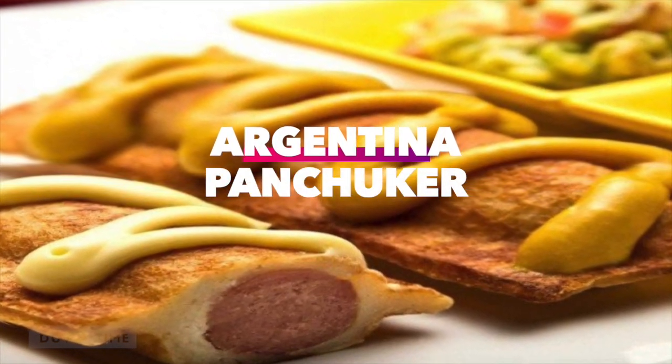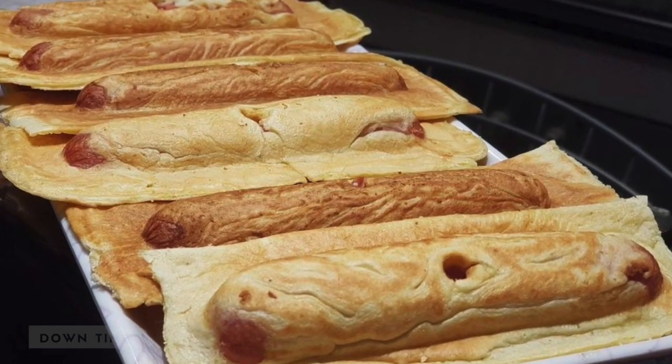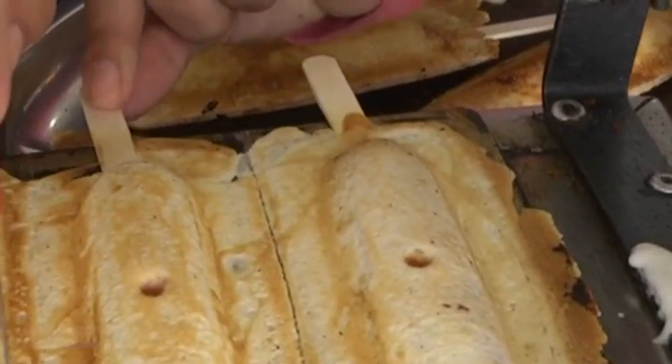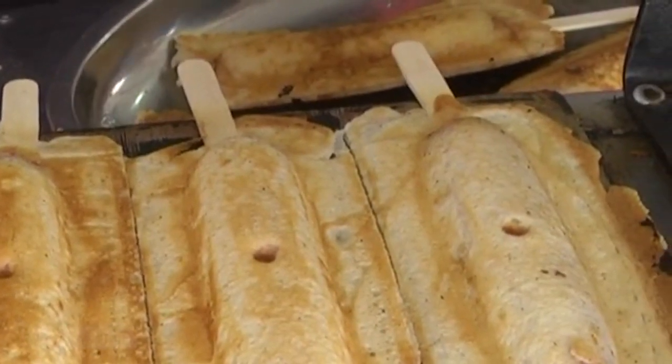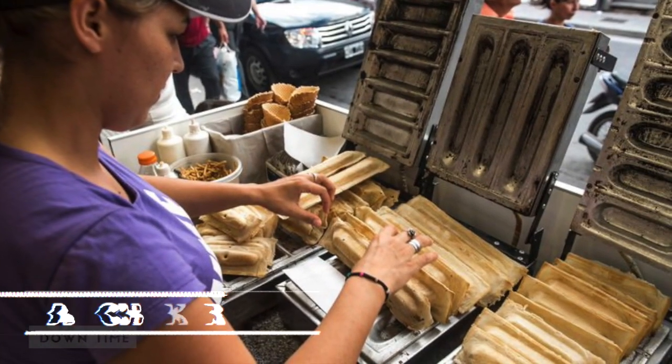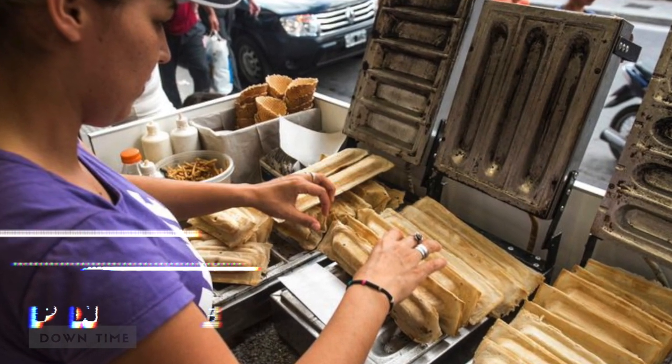Argentina: Panchukar. Practically a Latin cousin of the corn dog, the Panchukar is a popular street food that consists of baked sausage covered in a waffle-like batter before being fried in lard or vegetable oil. They're so popular that specific stoves called Panchukaras are specifically devoted to making them.